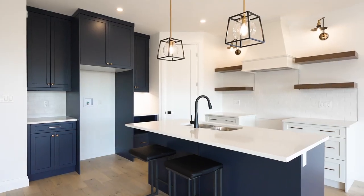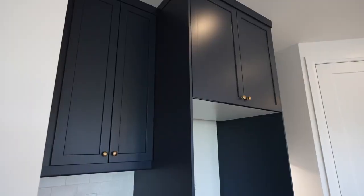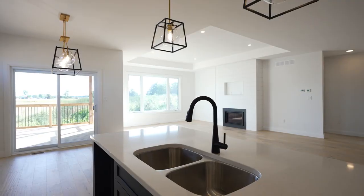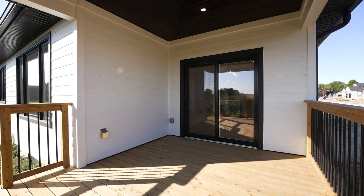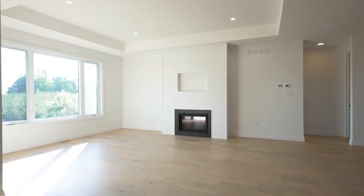The gorgeous kitchen provides quartz countertops, a large walk-in pantry with automatic lighting, and sleek navy finishes throughout. The open concept dining room backs onto the back patio door to a spacious covered deck, and the great room is complete with elevated ceilings and a shiplap wrapped gas fireplace.